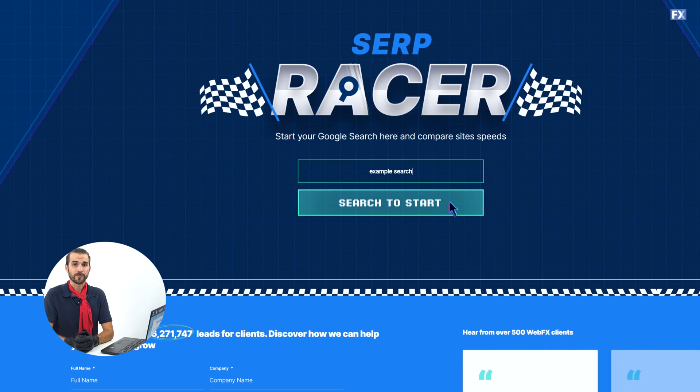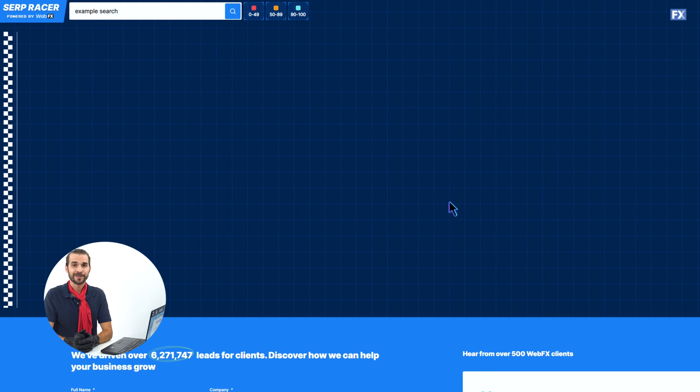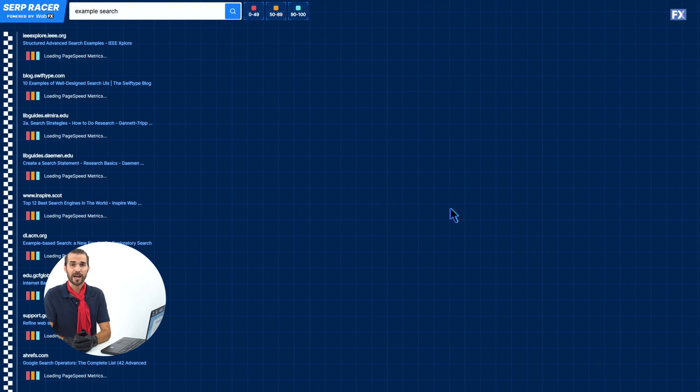To start a race of your own, just enter the keyword that you want your site to rank for, hit the start button, and take a look at the scores each of the top ranking sites gets for that keyword.